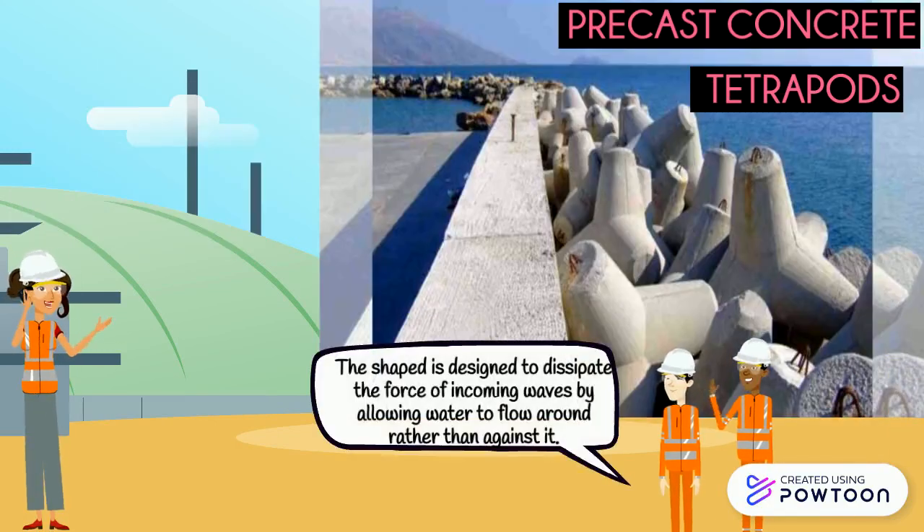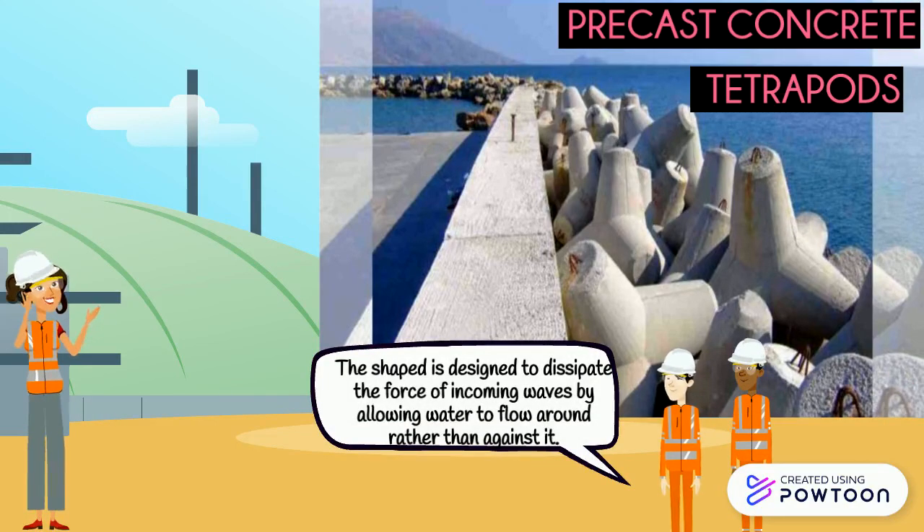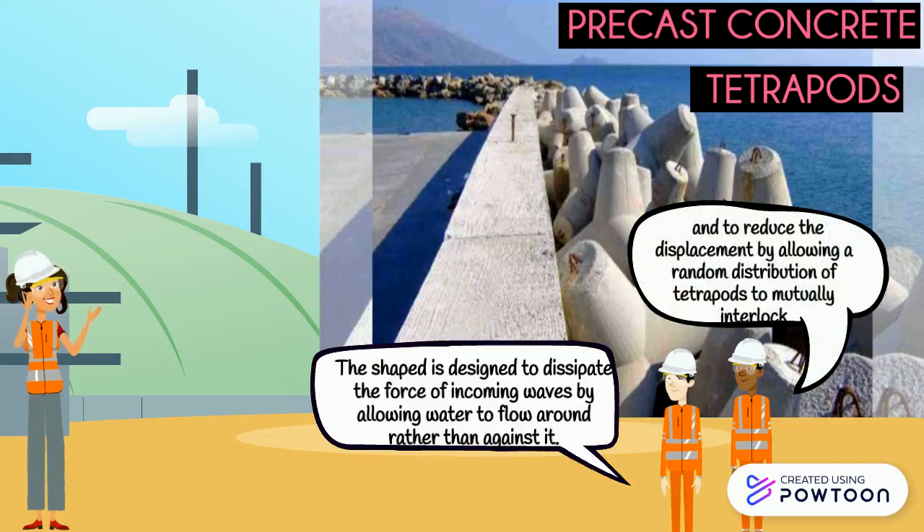The shape is designed to dissipate the force of incoming waves by allowing water to flow around rather than against it, and to reduce displacement by allowing a random distribution of tetrapods to virtually interlock.